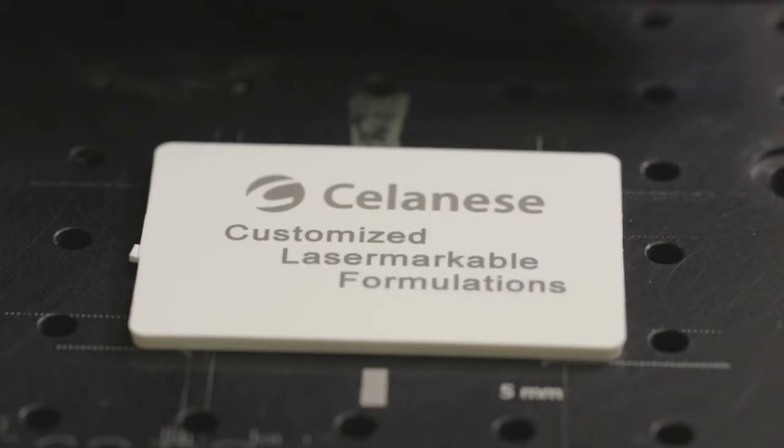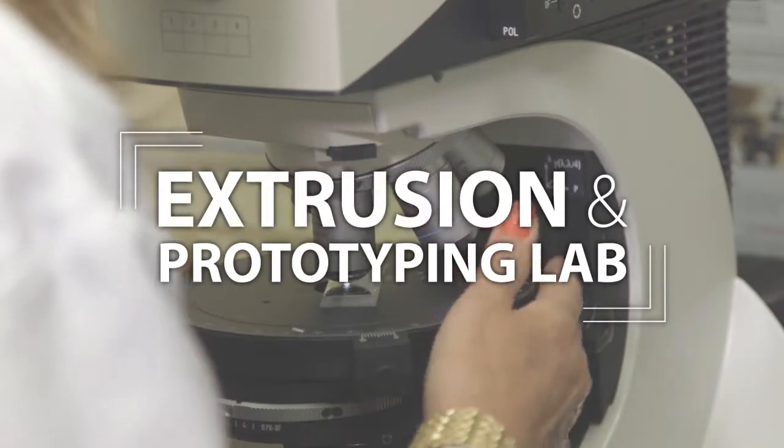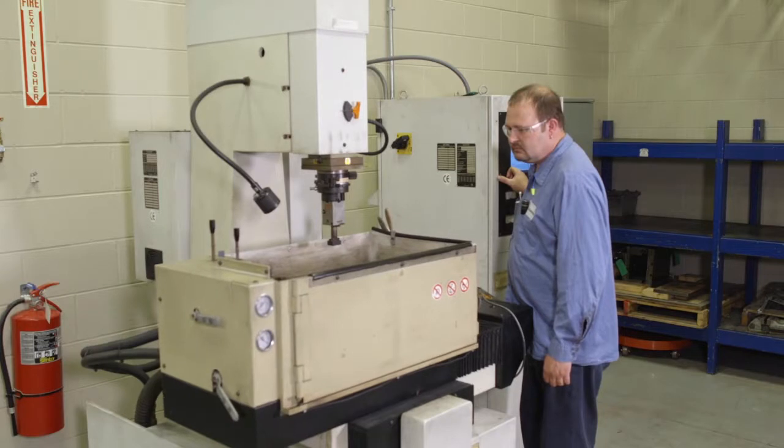Celanese has a diverse offering of processing technologies, and our prototyping facility is capable of producing conceptual parts to aid in feasibility studies.